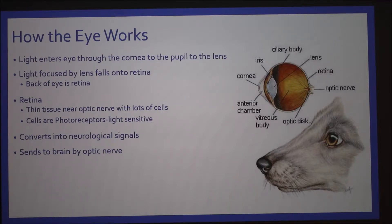Light is bent two times before it reaches the retina. The first time when it first enters the eye, and the second time in the vitreous gel. The brain is what actually converts the image — it goes to your brain upside down, and your brain converts it upright.